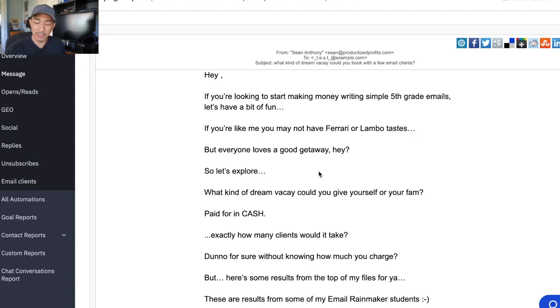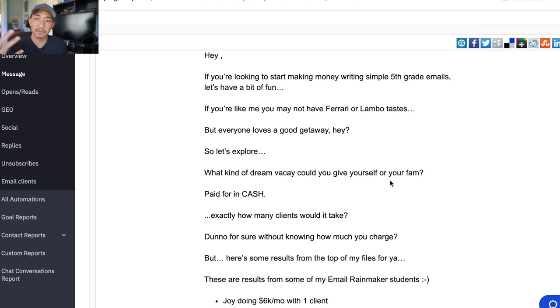First off, I read this whole email out loud to you and I wanted to prove it's a conversational email. I wasn't getting stuck anywhere because this is how I would talk in real life, having a face-to-face conversation with you. So the first thing is conversational tone — and I was also having fun with the email. I was also comparing it to real-life things. If you're like me, I don't have expensive car tastes, but I love traveling and vacations. So I compared it to something people understand. If I'd just said 'Hey, make money writing emails,' maybe that would get some people in, but it wouldn't have got the same response. So I compared it to a dream vacay.